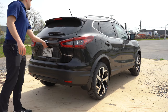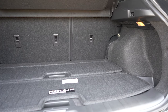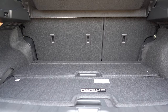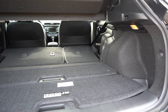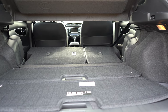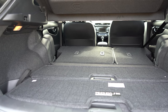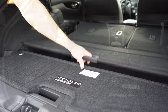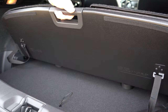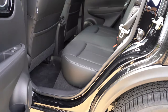The rear liftgate is a manual liftgate for all trim levels — simply press the button and lift. Once opened, cargo capacity is 20 cubic feet for the SV and SL, and 22.9 cubic feet for the S. With rear seats folded down, that's 53.3 cubic feet for the SV and SL, and 61.1 cubic feet for the S. Cargo lighting, six cargo tie-down anchors, and grocery bag hooks come standard. The SV and SL add a cargo cover and in-floor storage with two sections, which explains the difference in cargo numbers.